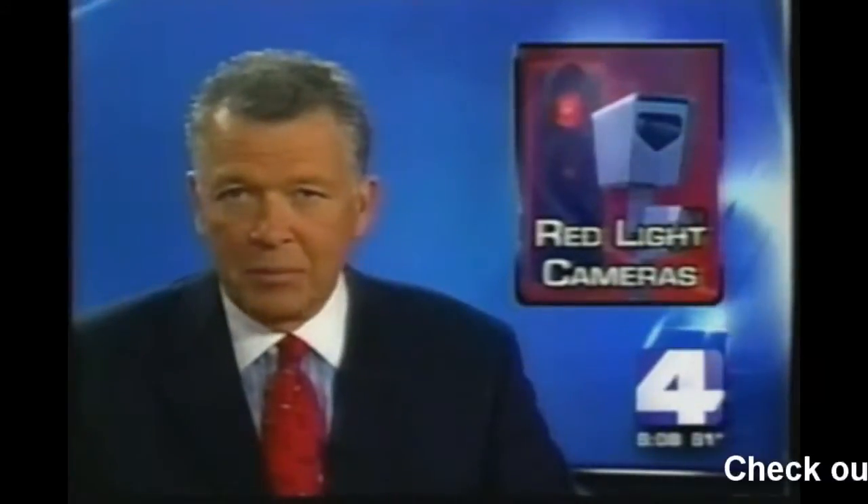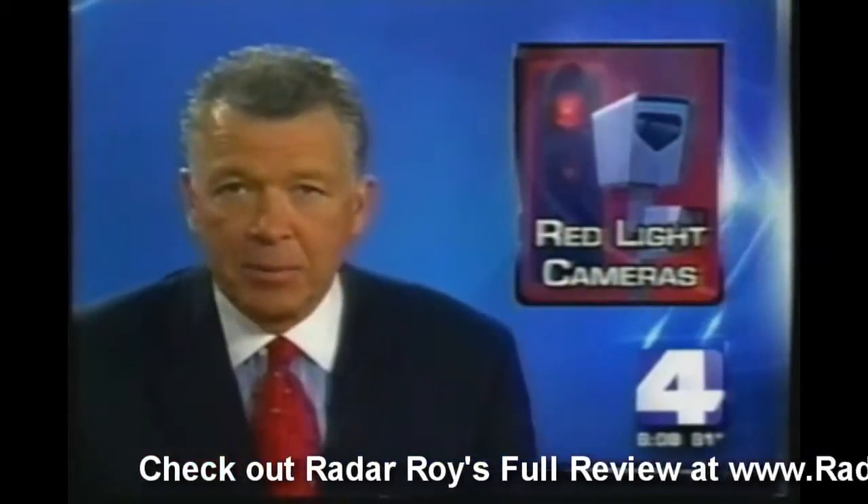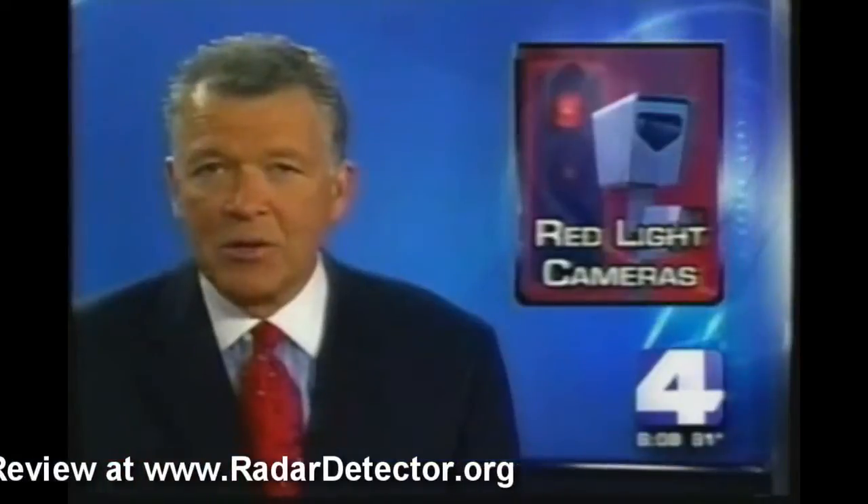There is a new device in the market that promises to keep you from getting nailed by red light cameras. It doesn't trick the camera or hide your license plate — it merely tells you you're coming up on a red light camera. Jeremy Hohola tested it out this afternoon and is here with what police think about it.